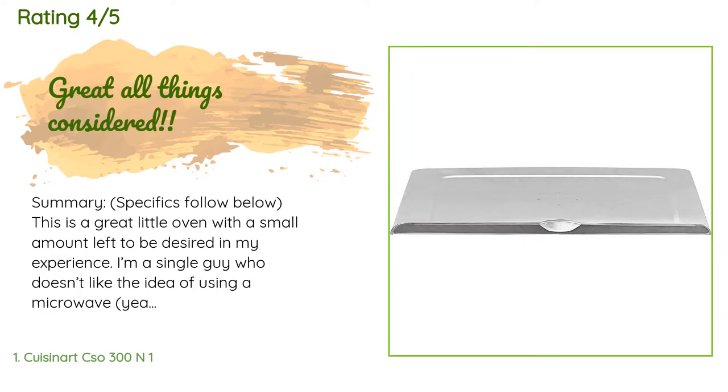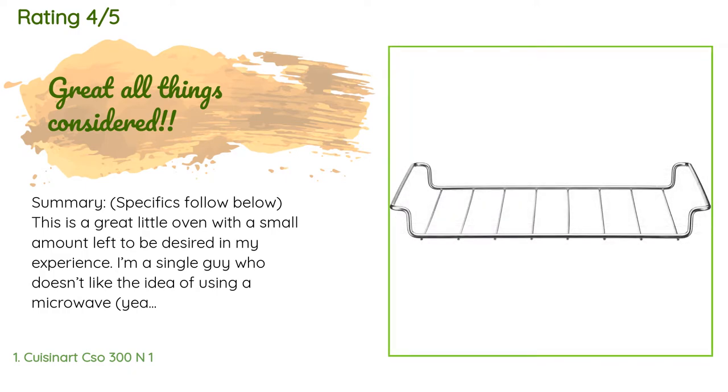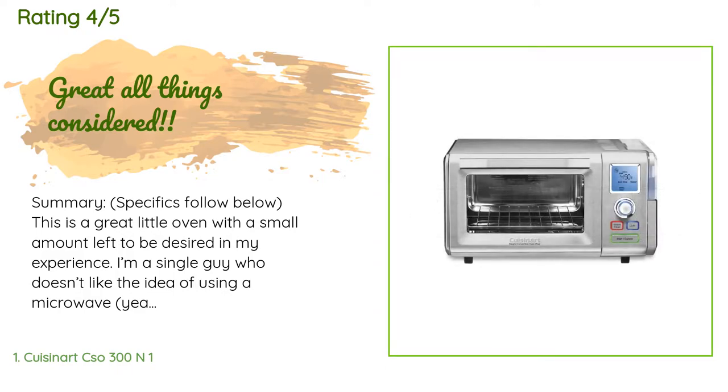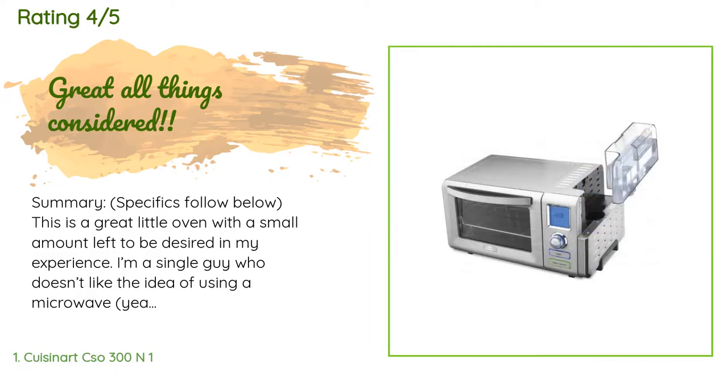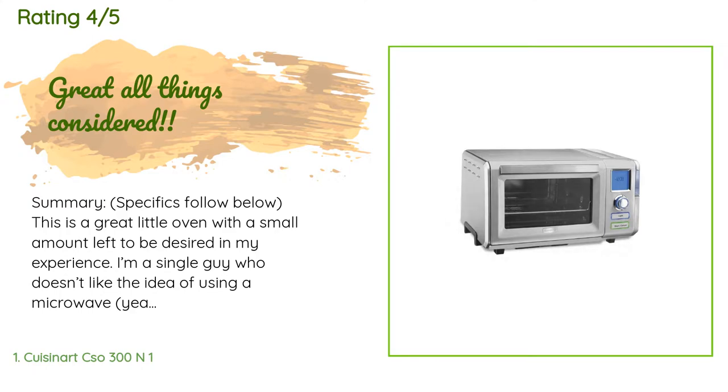A customer said: This is a great little oven with a small amount left to be desired. I'm a single guy who doesn't like the idea of using a microwave, and this machine helps me steer clear. I would especially recommend this to anybody with similar ambitions. Pros: the steam option is great with the right application, great for leftovers, sharp-looking and well-built, easy to use, heats evenly and quickly. The toast function is nice, but pay attention — it's easy to burn your toast if you leave the bread in after the buzzer.